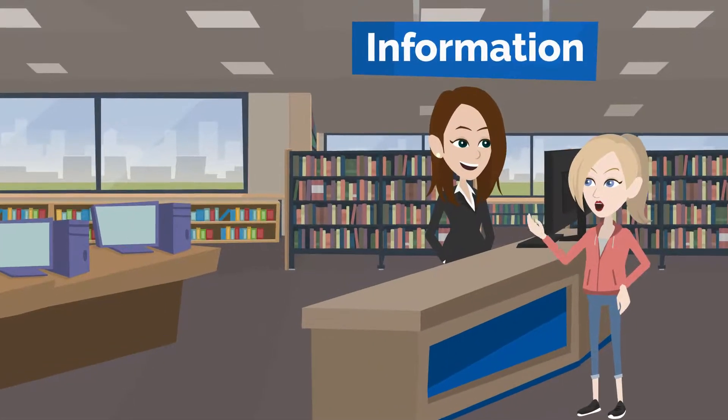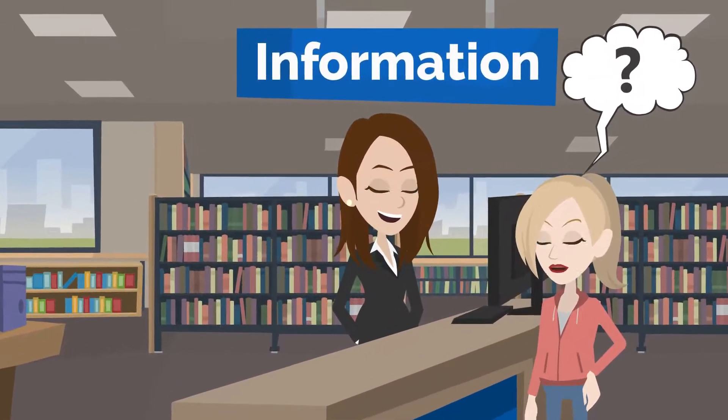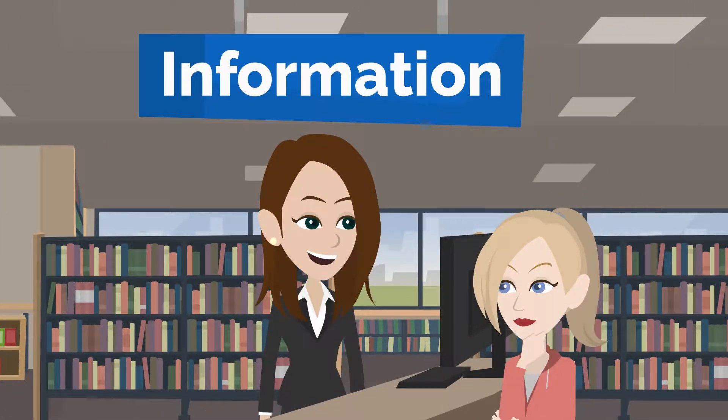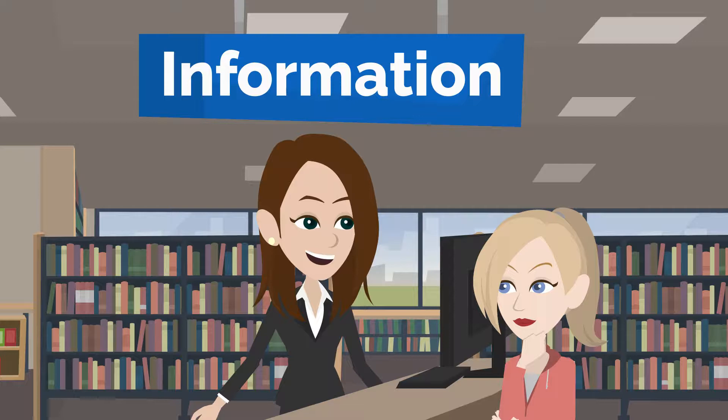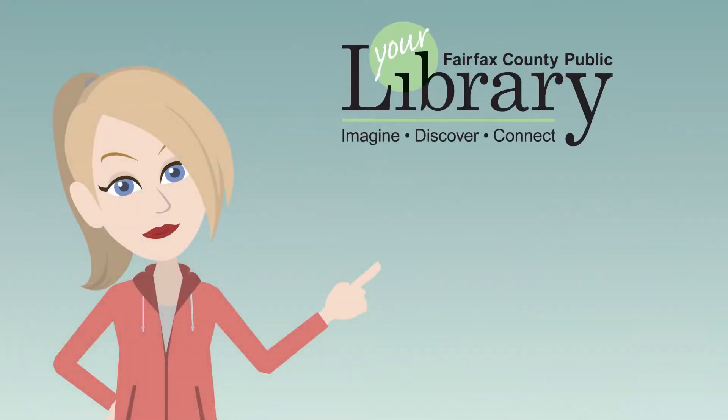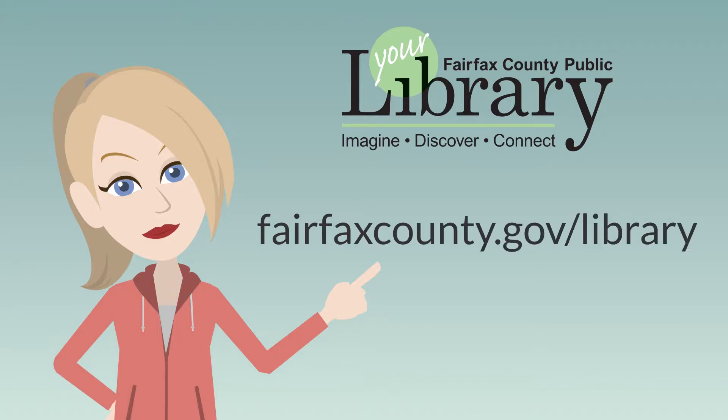If you need help finding the right online resource for you, visit or contact your library's information desk. The library staff will be able to help guide you to the right resource and walk you through how to use it. More information can be found on our website fairfaxcounty.gov/library.